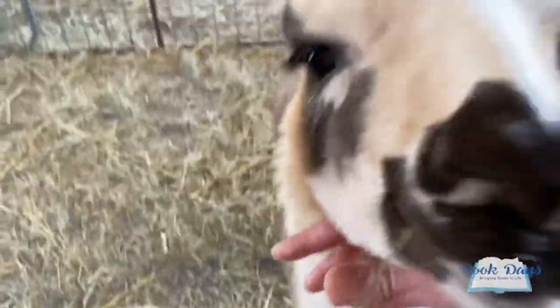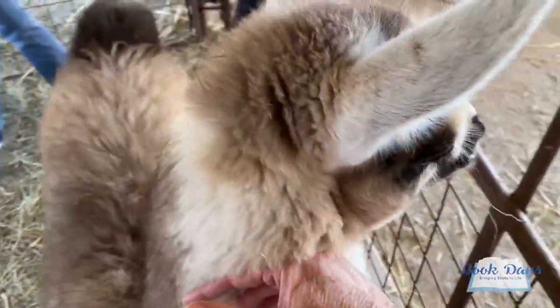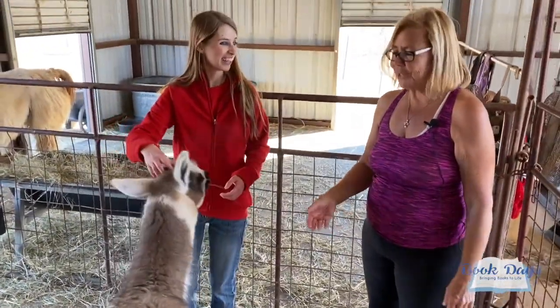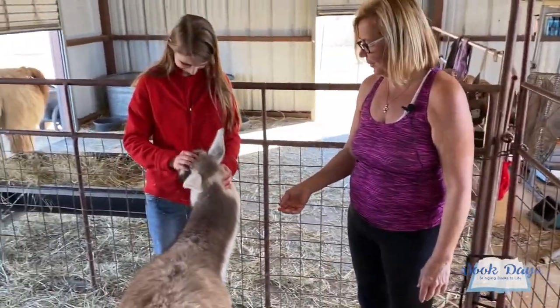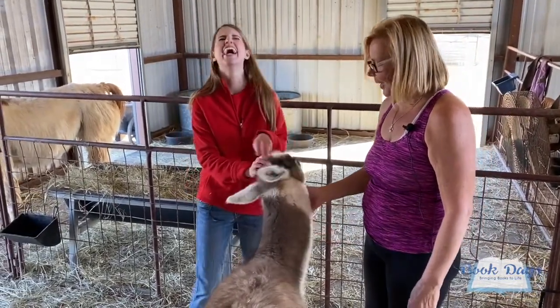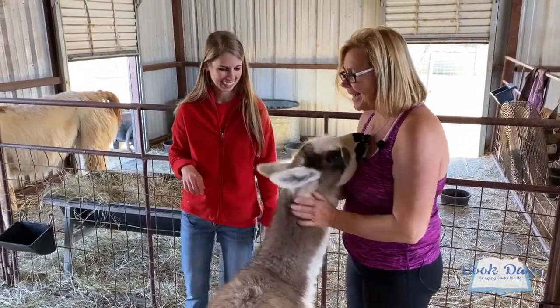So the first one here is Tori. Close up of Tori! And you mentioned that this is kind of like the preschool — this is our preschool pen, absolutely. Oh my goodness, and Tori likes my jacket, Tori likes cords, Tori likes hair.